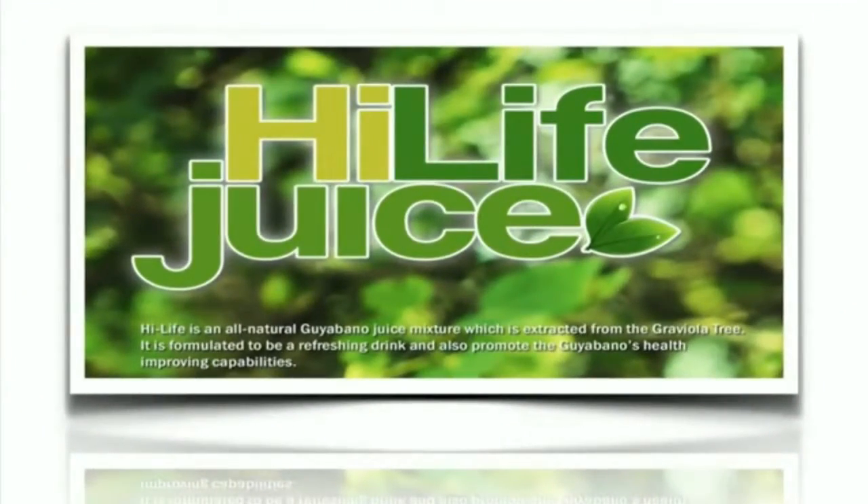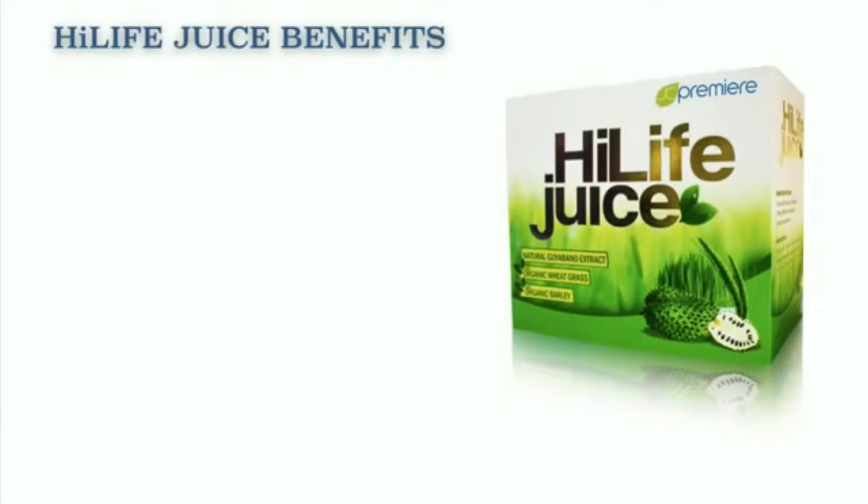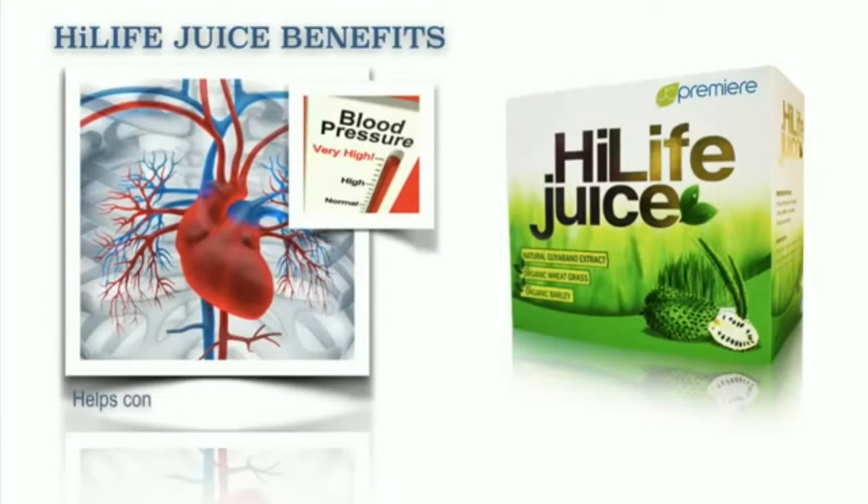High Life is an all-natural Guyabano juice mixture which is extracted from the Graviola tree. It is formulated to be a refreshing drink and also promote the Guyabano health-improving capabilities. Our High Life juice benefits: it helps strengthen the immune system. It also helps control blood pressure and helps reduce the risk of coronary heart disease.